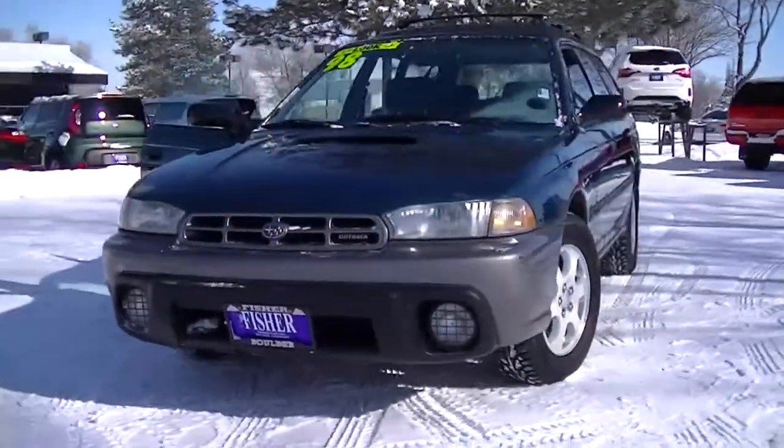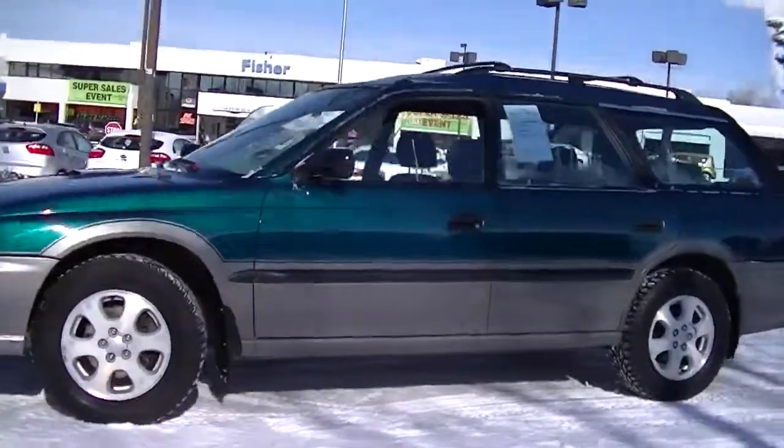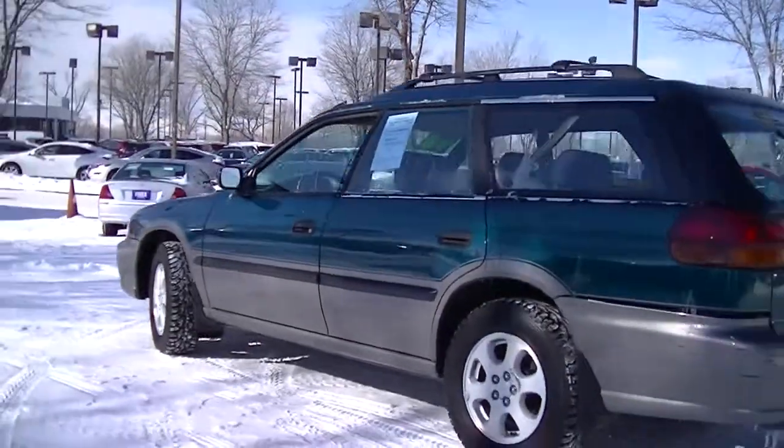This is a 1998 Subaru Legacy Outback. It has a green exterior and a cloth gray interior with the Outback trim level.